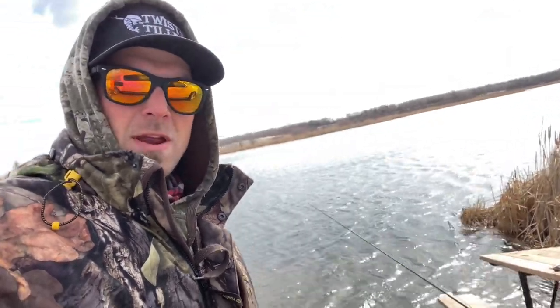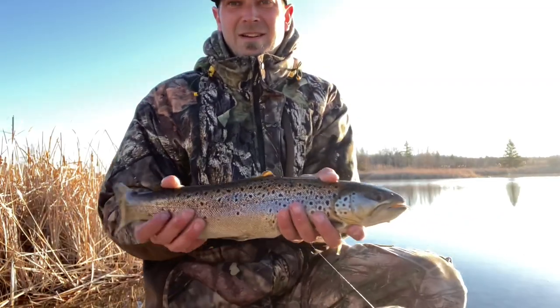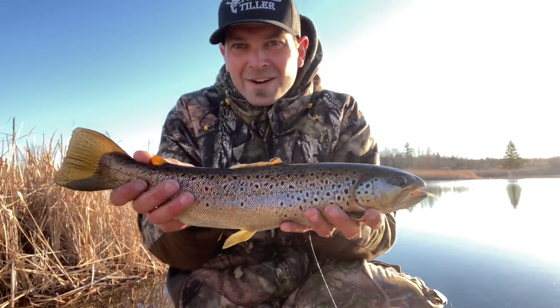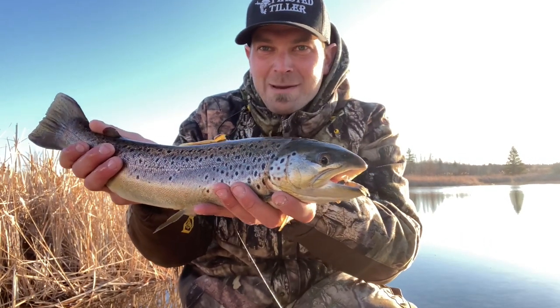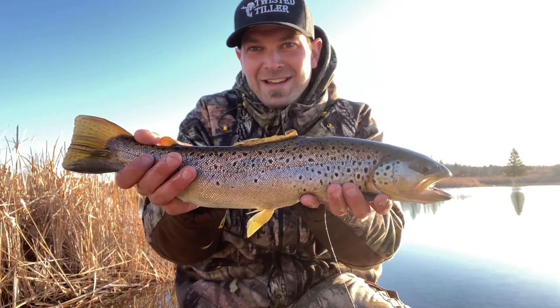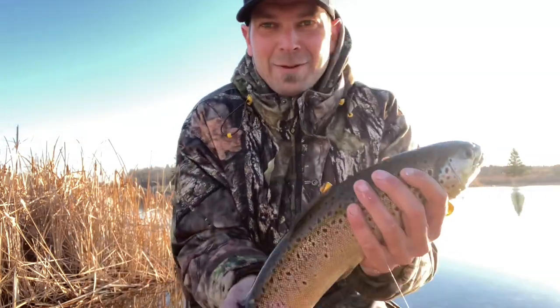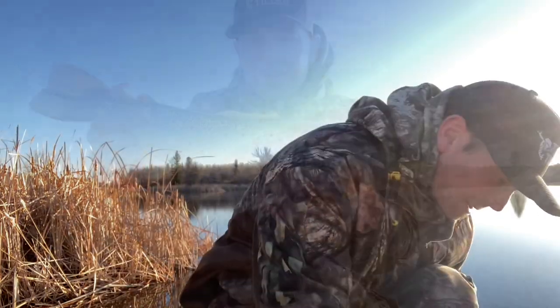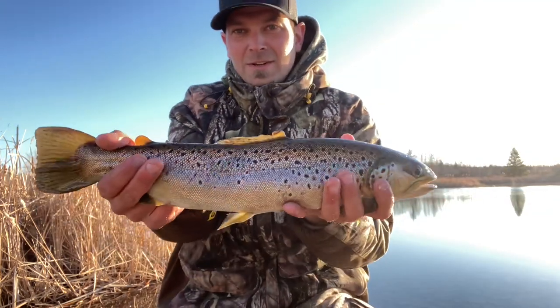The one we got this morning was on a jerk bait, but we're out here grinding — it is what it is. We're gonna see how she goes. Nice little brown to start the morning, not a huge fish at all, but we came out here with very low expectations. Hey, that's definitely better than sitting at home. This is probably an 18 to 19 inch brown trout right here.